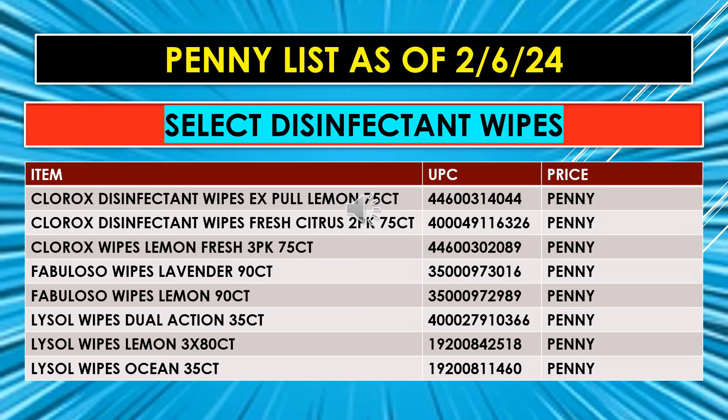I'm going to start the penny list for February 6th with the new items, which are the Select Disinfectant Wipes. We have the following: Clorox Disinfectant Wipes Pull Lemon 75 count — I think that's in a box. Clorox Disinfectant Wipes Fresh Citrus in a 2-pack, 75 count. And Clorox Wipes Lemon Fresh 3-pack, 75 count.